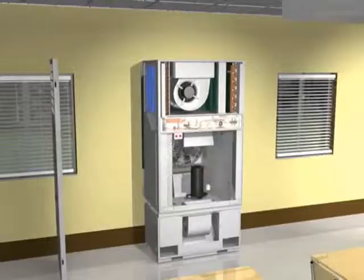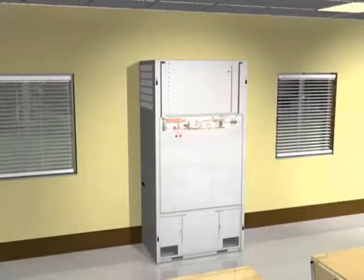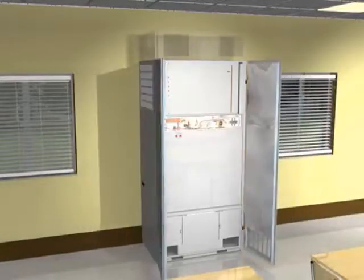The cabinet doors and sides come on and off easily to provide excellent service access. Every critical component can be easily accessed from inside the building.